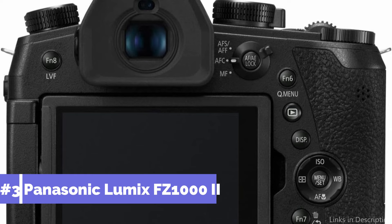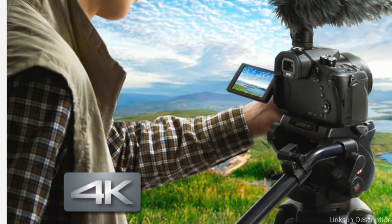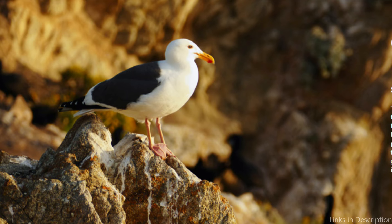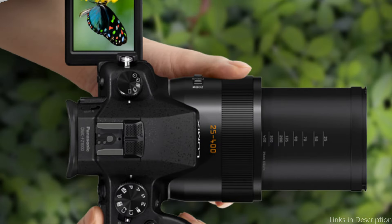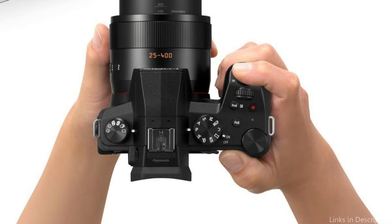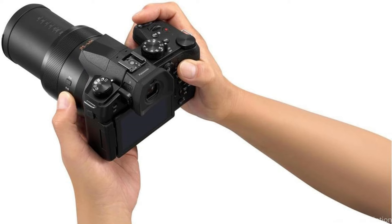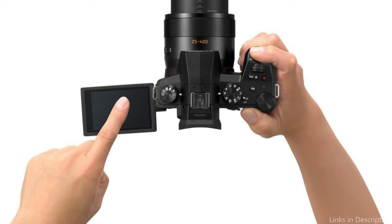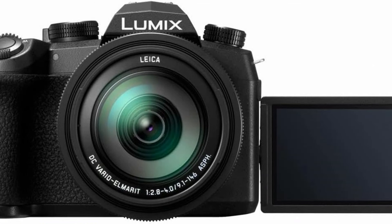On number three, we have the Panasonic Lumix FZ1002. The Panasonic Lumix FZ1002 is a formidable competitor in the affordable wildlife photography gear market. With a 20.1-megapixel 1-inch sensor, this camera is notable for its ability to create incredibly vibrant photographs with rich colors and minute details — skill that is essential when conveying the authentic spirit of animals in their natural habitats. The 16x optical zoom lens is one of its most alluring features, offering versatility to capture wildlife at different distances, from wide-angle shots to close-ups, without disturbing their natural habitat.